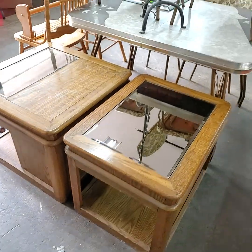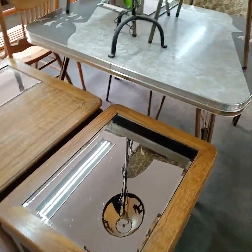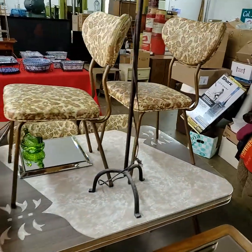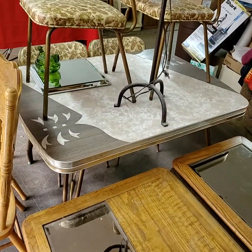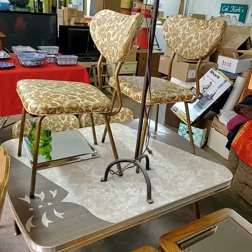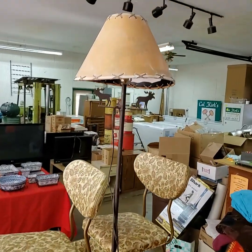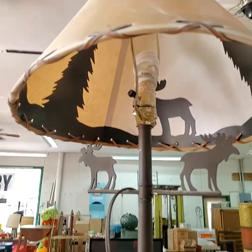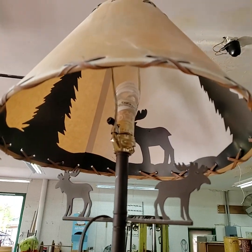Pair of end stands with the mirrored top. We have this awesome 50s/60s set — chrome top table, four chairs, all in very good condition. Nice lamp there also with the elk on it, and when the light's on, that'll show on the outside of the shade.